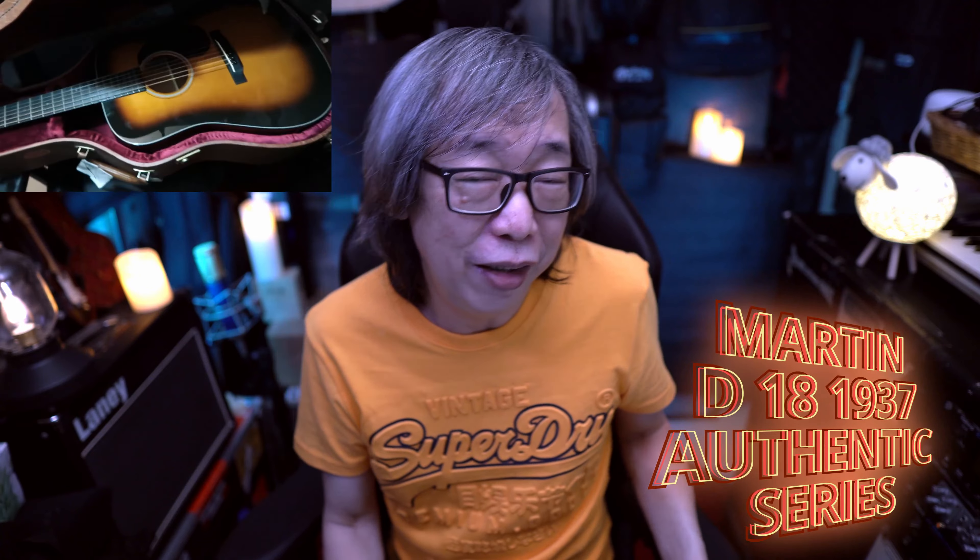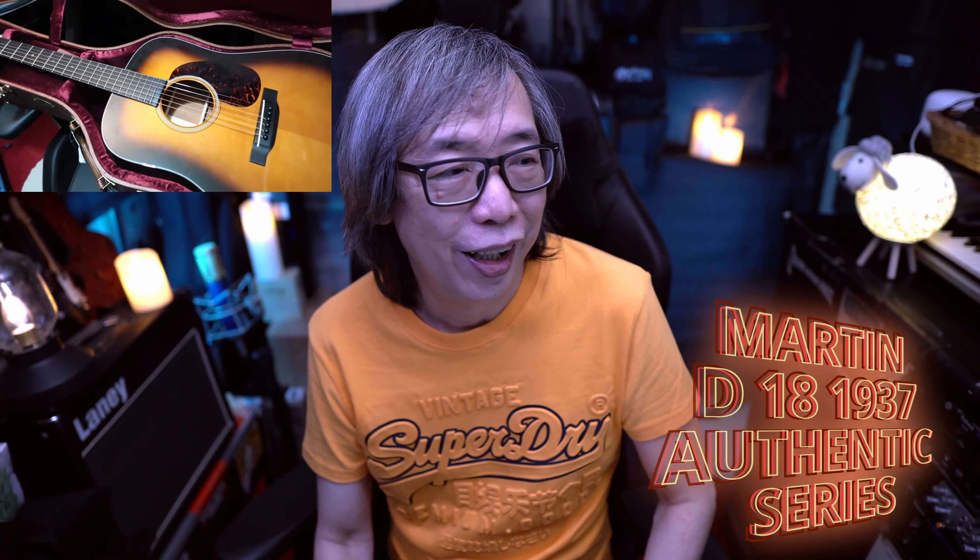Number 18 would be the Martin Authentic 1937 D18. As I mentioned, the D18 has caught my ears and my heart, but this is the authentic version from Martin — the 1937, which has no truss rod. But the way it's been glued and put together, I don't see any problem with the action — the action plays great. It's the sound of the whole guitar — it just sings. This is another one of the best acoustic guitars I played this year, on par with the D18 Modern Deluxe but sounding totally different and having a character all its own. I want to thank City Music — Sushi Ying Lo and Mike — for sending all these Martin and G&L guitars.